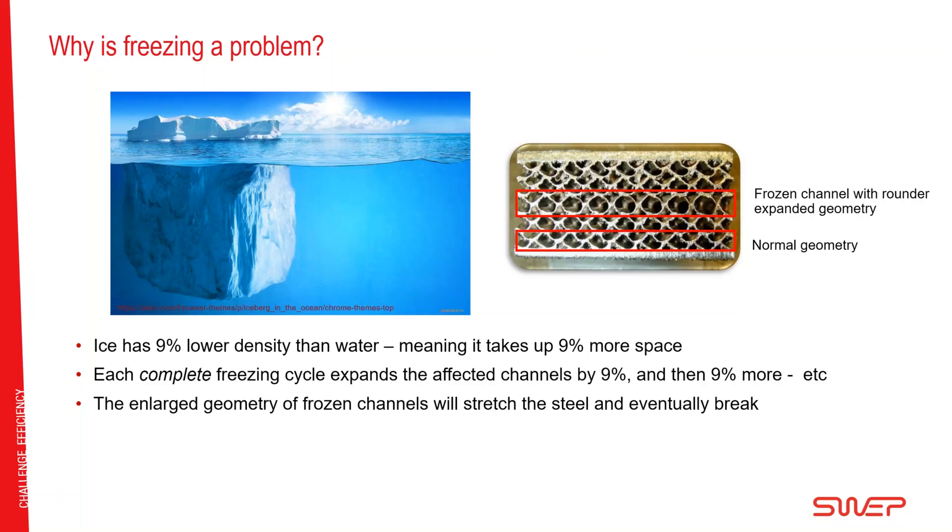And if you thaw the ice and make it water and then freeze it again, it takes up 9% more space again. So it becomes incremental — the space required when you freeze and freeze and freeze again keeps increasing.